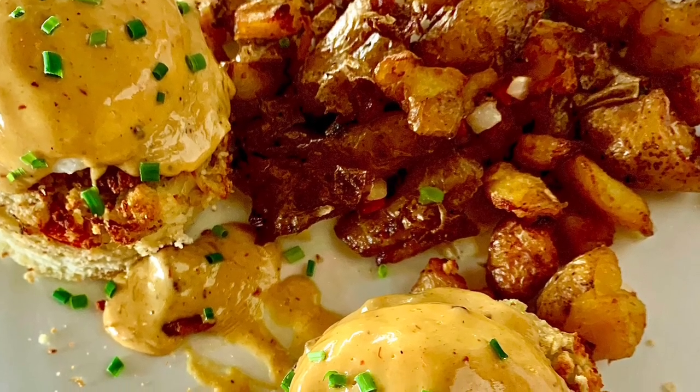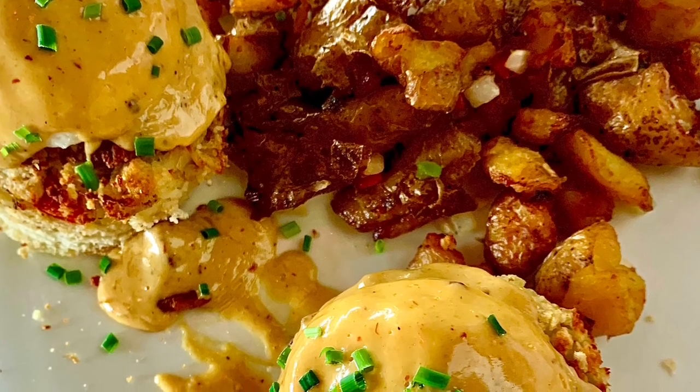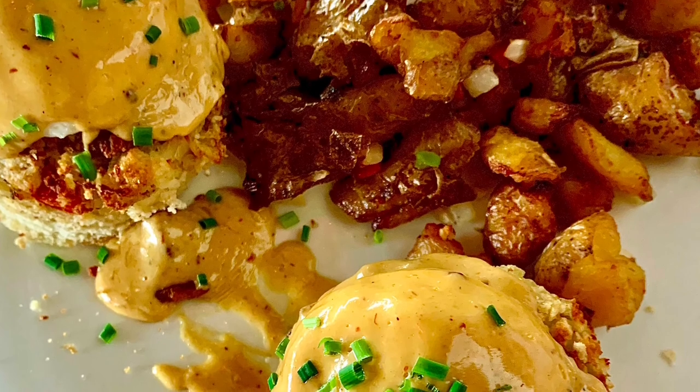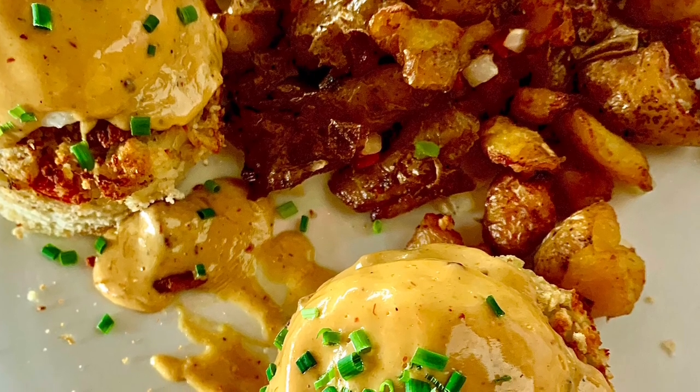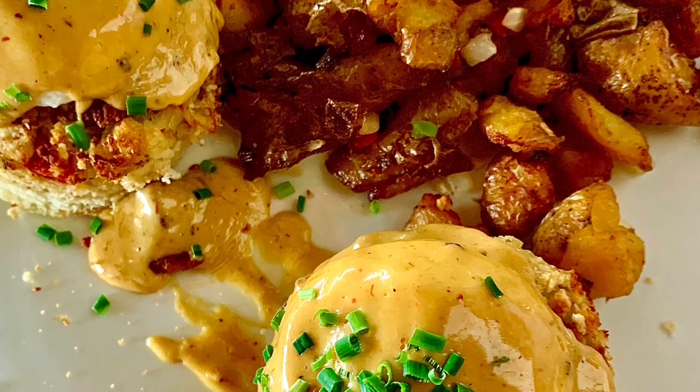And this was the crab cake benedict for $24 — an organic poached egg, brioche, potato hash with chipotle hollandaise. This was really, really good, but very, very spicy. So if you don't like spicy food, I would stray away from this.